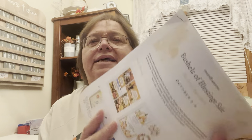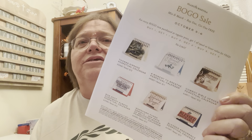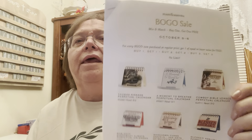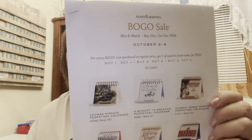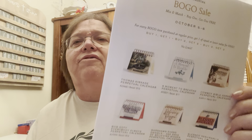Hello there, it is Friday evening and I wanted to pop on here to show you a few of the things that are on our Bushels of Blessings sale. Before I show you some of these items, I wanted to point out that yesterday and today there was an overlapping additional sale — the BOGO sale, buy one, get one of equal or lesser value free.